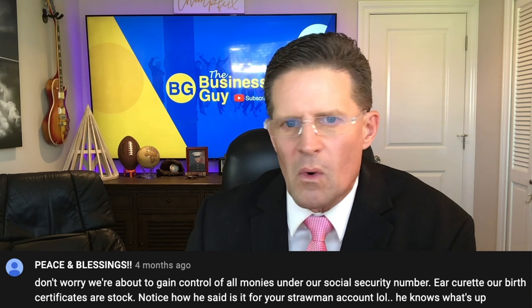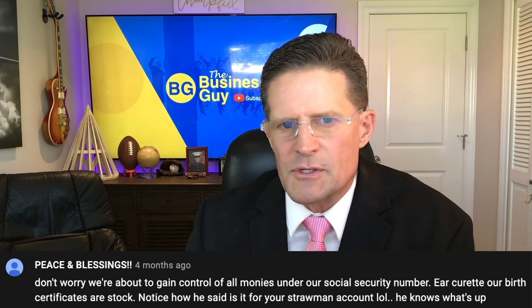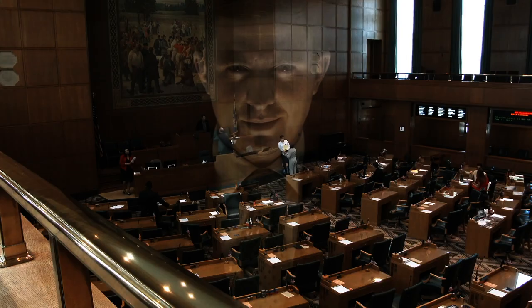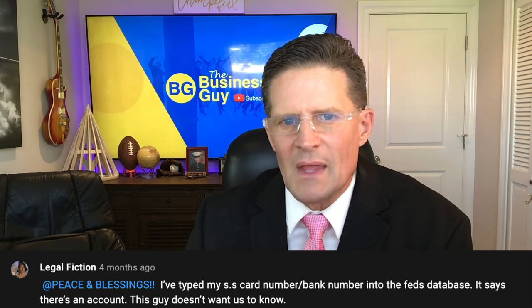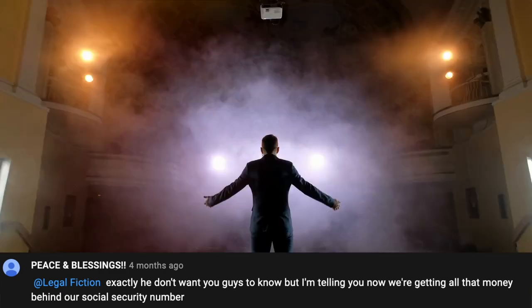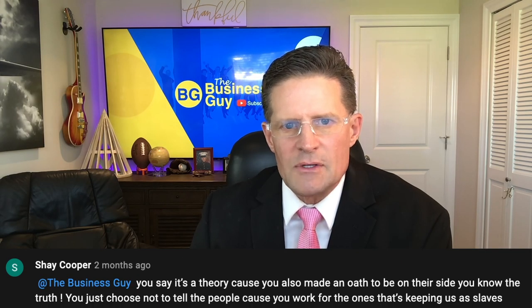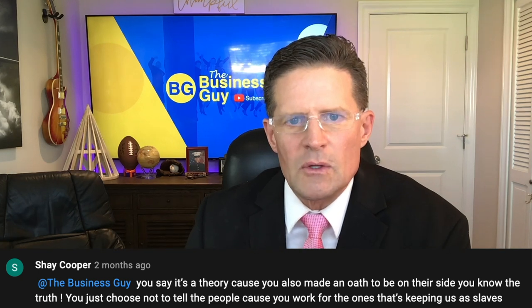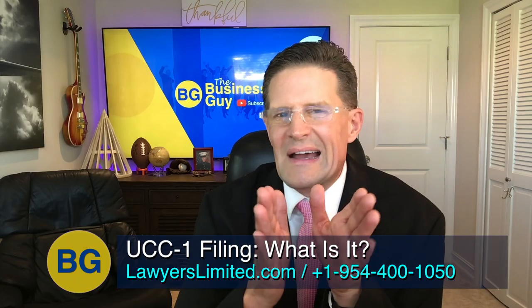As expected, I got comments such as: 'Don't worry, we're about to gain control of all our monies under our social security number. Our birth certificates are stock.' Another commenter said: 'I've typed my social security card number into the Fed's database — it says there's an account. This guy doesn't want us to know.' Another said: 'We're all getting all that money behind our social security number.' And finally: 'You say it's a theory because you made an oath to be on their side — you work for the ones keeping us as slaves.' To those with these beliefs — that's okay, more power to you. I hope you're right. But I'm just talking about how to use UCC-1s to secure property.